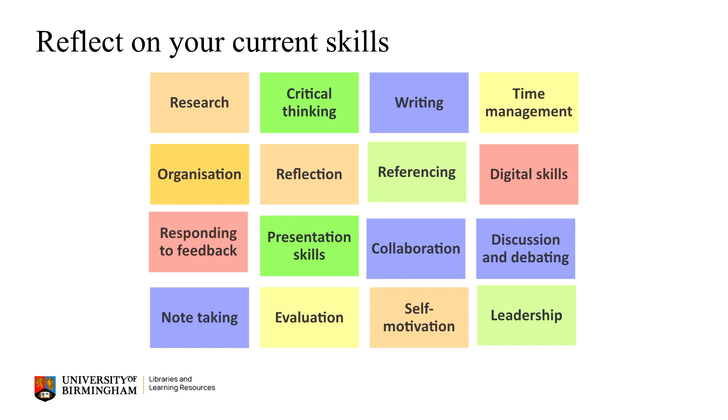Here are some more examples of key skills you might need, such as reflection, presentation skills, digital skills, evaluation skills, collaboration, and the list could go on. Consider if there are any study skills you might want to start developing further. The Academic Skills Centre will be able to support you with this.